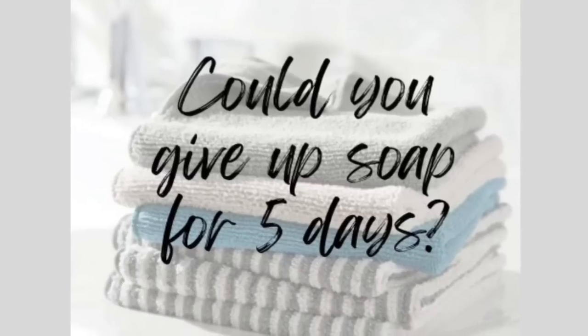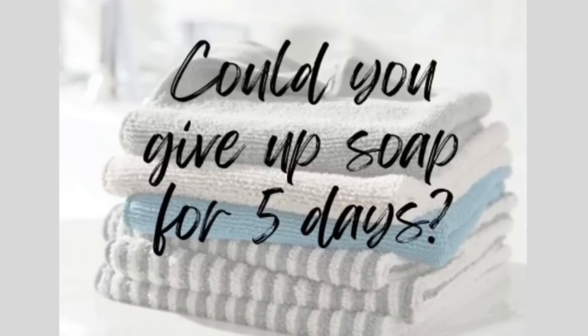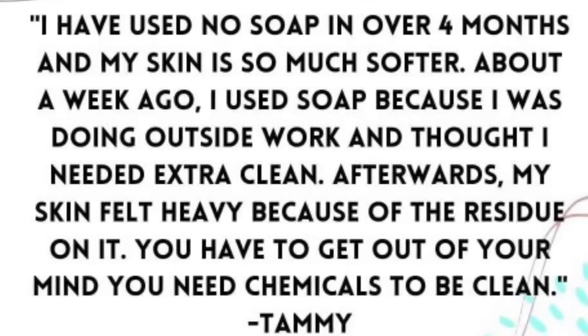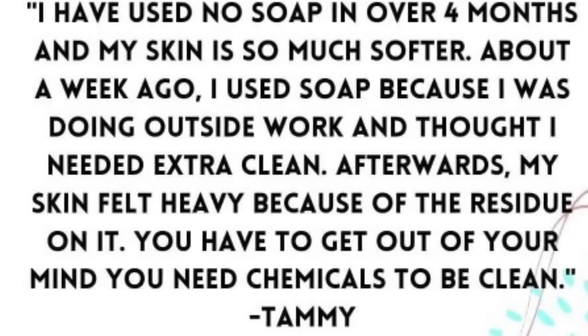Get that skin clean without soap — you're going to love it. Give it a try, give it at least a week, and see how your skin adjusts. I hope you love these other hacks and products we shared with you today. I'll see you in the next video.